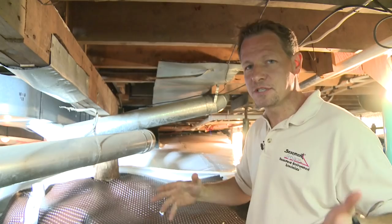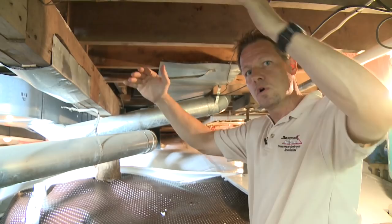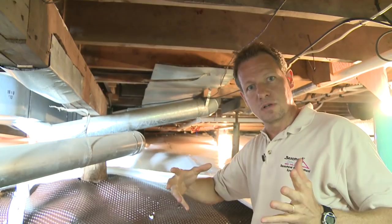Closing vents is part of a strategy to make a crawl space energy efficient and make your home more comfortable. But how do we insulate that crawl space? If we had a warm space in the winter under our feet, that would make the floors warmer and the whole house more comfortable. If we had a drier, cooler space under our feet in the summertime, that would make the framing of the floor system drier. We wouldn't have mold, we wouldn't have rot, we wouldn't have bugs. So we need to insulate the crawl space.